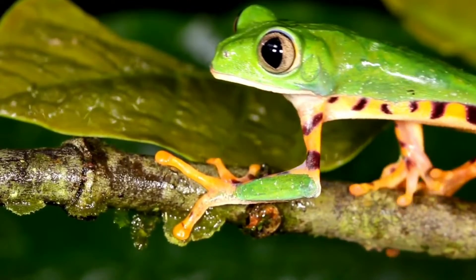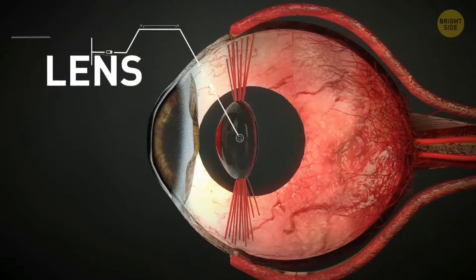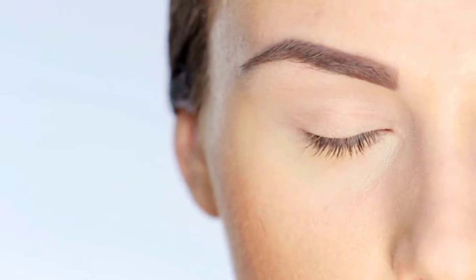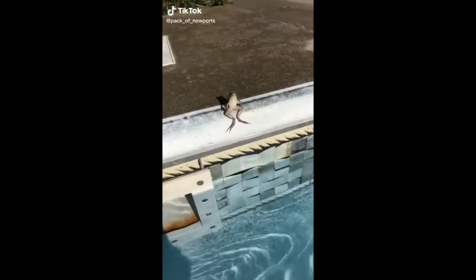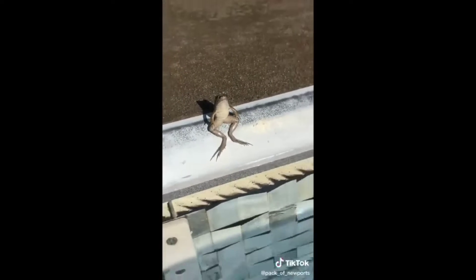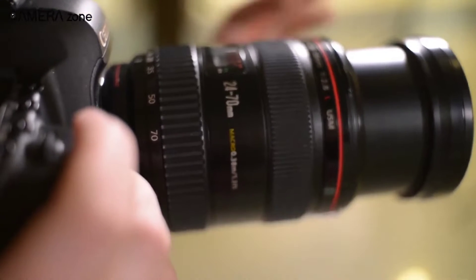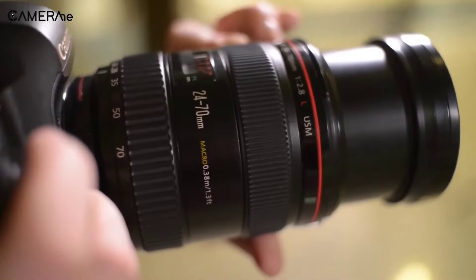Frogs focus their eyes completely differently than we do. We have a lens in our eyes that changes shape to shift focus from things up close to further away, but frogs do this by physically moving their lens back and forth in their eye without changing its shape. This is similar to how focus is adjusted in a camera lens when you move the focus adjustment.